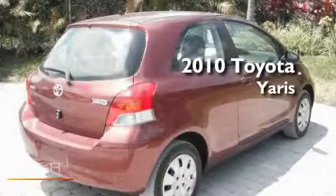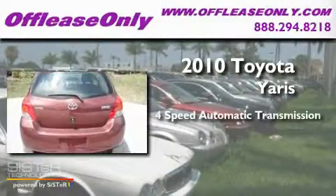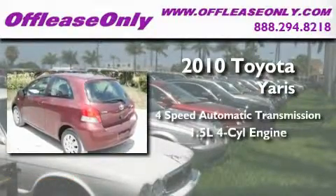This is a 2010 Toyota Yaris. This compact has a 4-speed automatic transmission and an inline 4-cylinder engine.